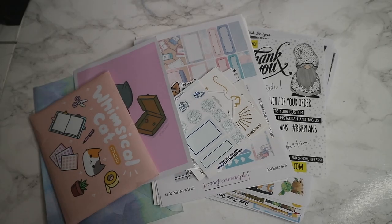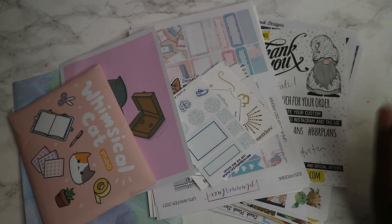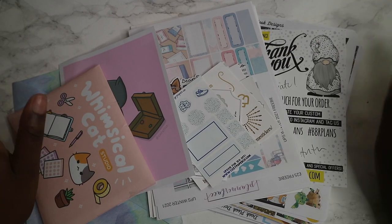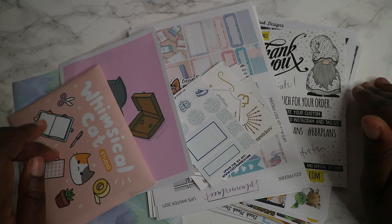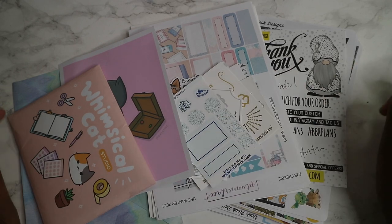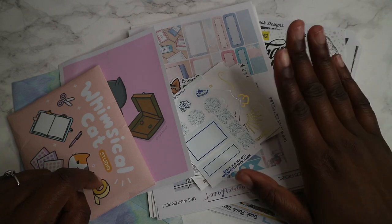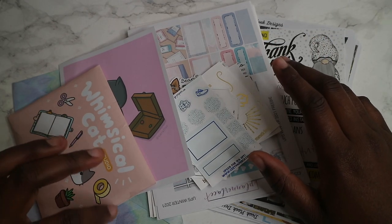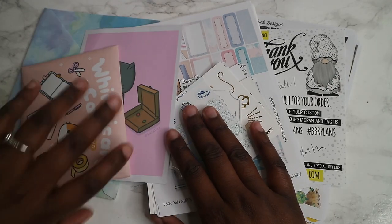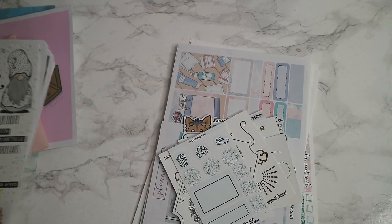Hi guys, welcome back to my channel. Ariatu here, naturally as on YouTube. Today I'm bringing you a haul video — this will be my February haul, probably going out mid-March once all my things come in. These are pretty much things I ordered in February, plus some things from the US I ordered a while ago but only just received. I'm starting with Plannerface because I've had this the longest and can't wait to haul it.